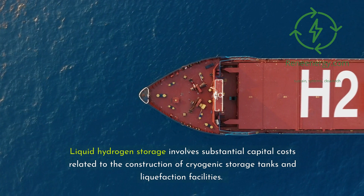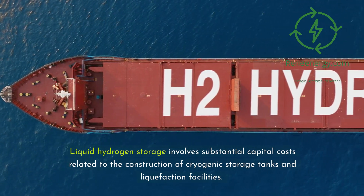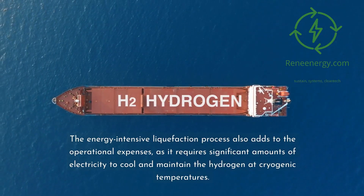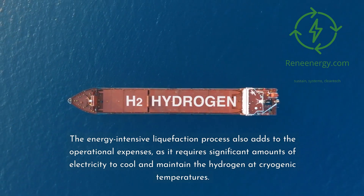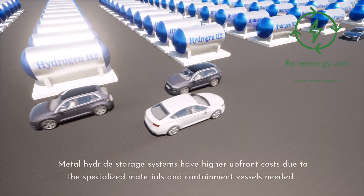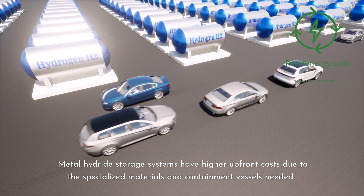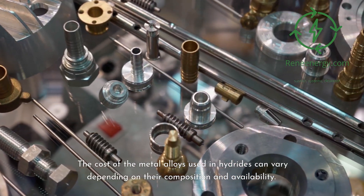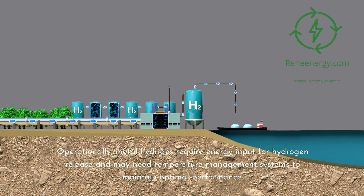Liquid hydrogen storage involves substantial capital costs related to the construction of cryogenic storage tanks and liquefaction facilities. The energy-intensive liquefaction process also adds to the operational expenses, as it requires significant amounts of electricity to cool and maintain the hydrogen at cryogenic temperatures. Metal hydride storage systems have higher upfront costs due to the specialized materials and containment vessels needed, and operationally they require energy input for hydrogen release and may need temperature management systems.